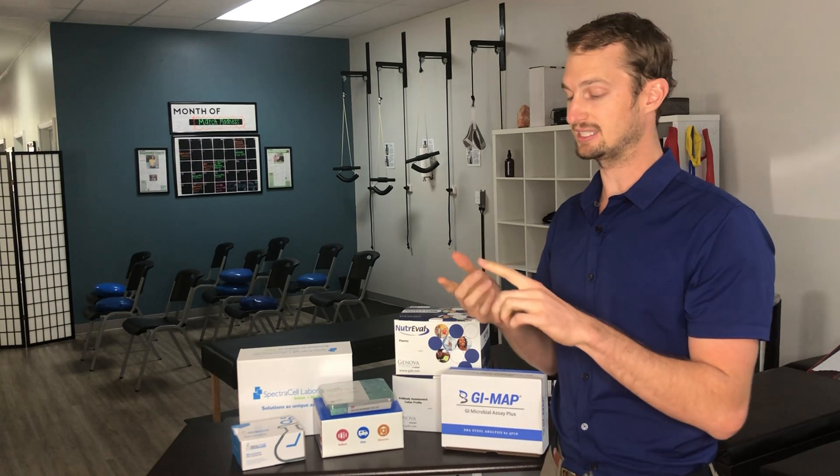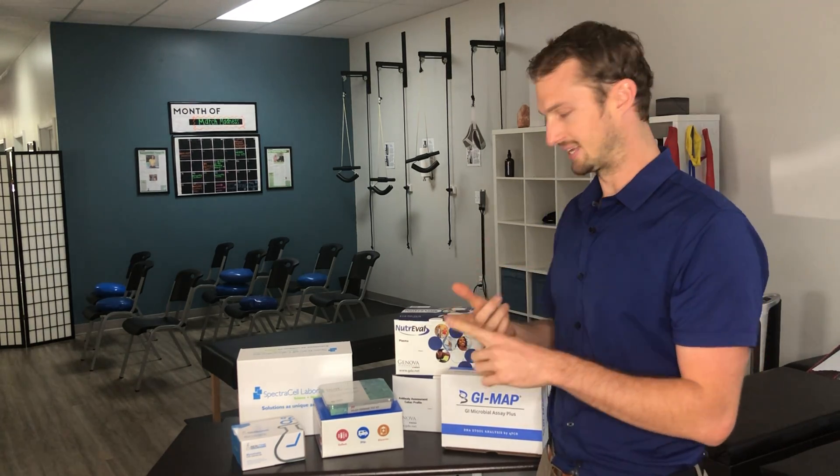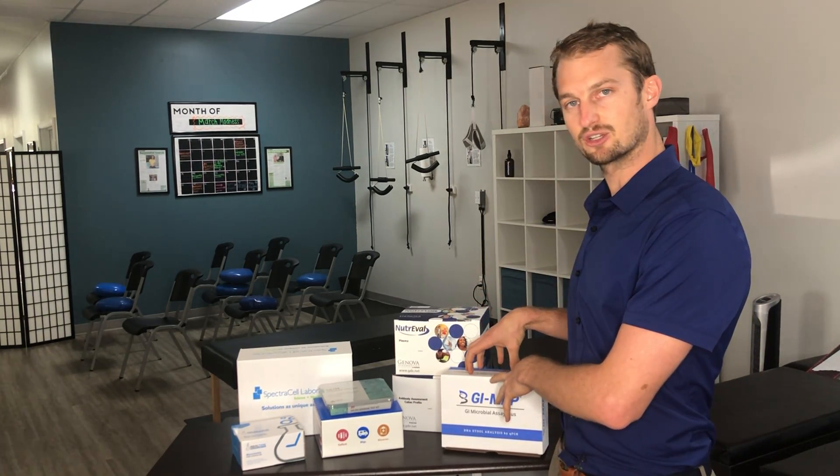One of the things we advocate for is the four causations of most diseases: gut issues, deficiency, toxicity, and infections. So you can see here — the first one, gut, we're able to test and treat for that. Number two, deficiency, we're able to specifically test for that.